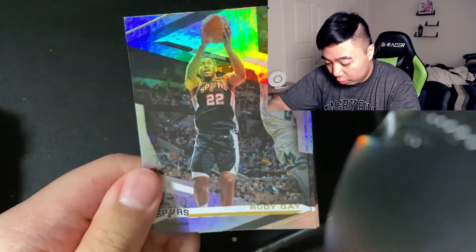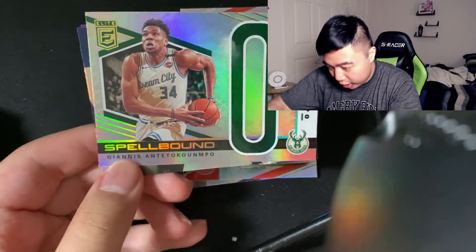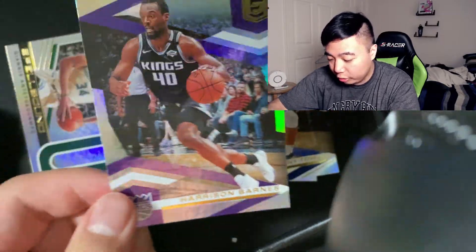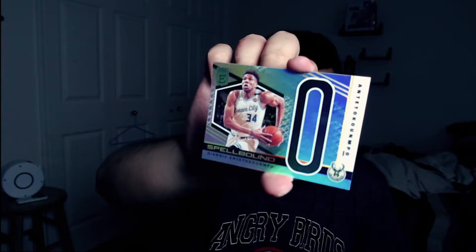We have the last official pack of the video — an Elite 2019-2020 pack with five cards. Come on, give me something crazy! Last pack of the video: we have a Rudy Gay, John Collins, a Giannis Spellbound card — I like it! — a Carl-Anthony Towns, and a Harrison Barnes. So we got two Giannis cards. The Giannis Spellbound is not numbered, but pretty nice overall.